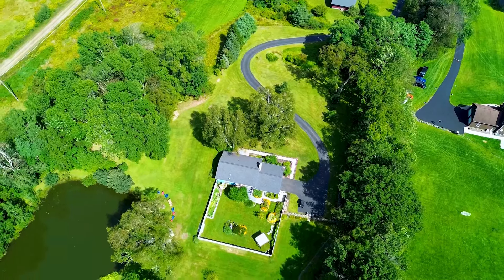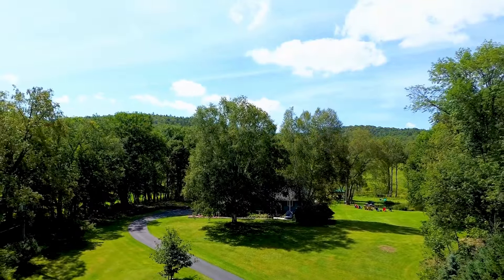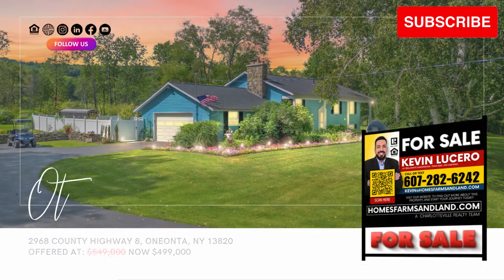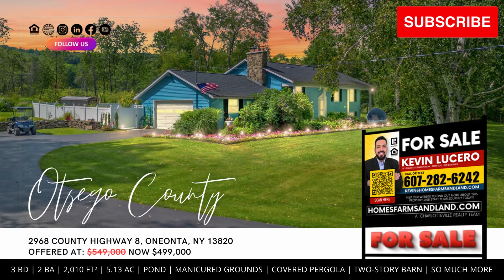Don't miss out on the chance to make this dream home yours. Contact Kevin Lucero today to schedule a tour. Subscribe and follow, and never miss any of our new properties. Kevin Lucero, making real estate dreams happen.